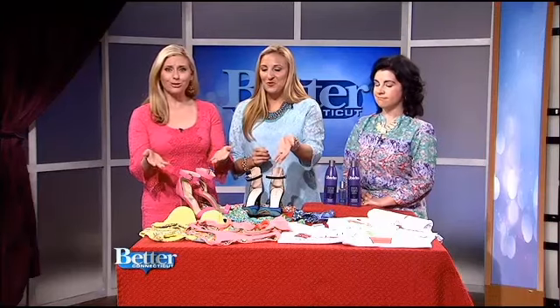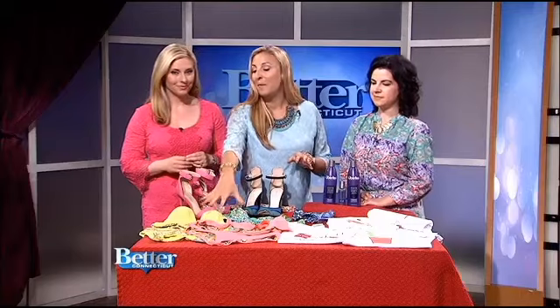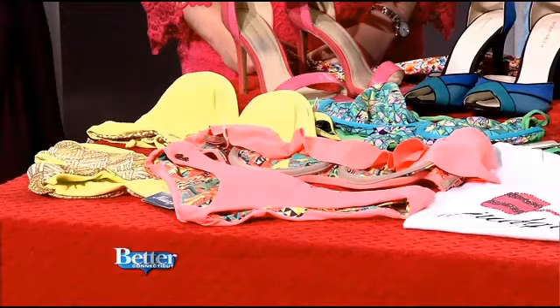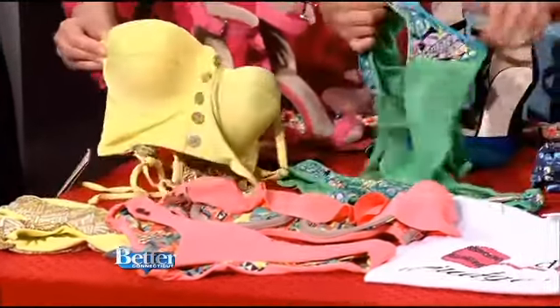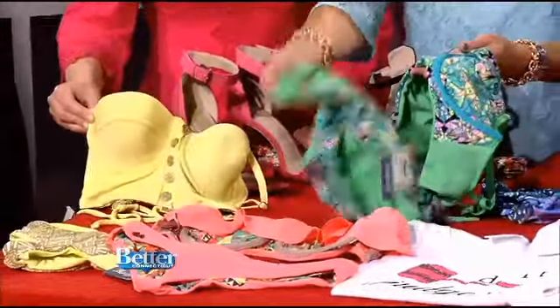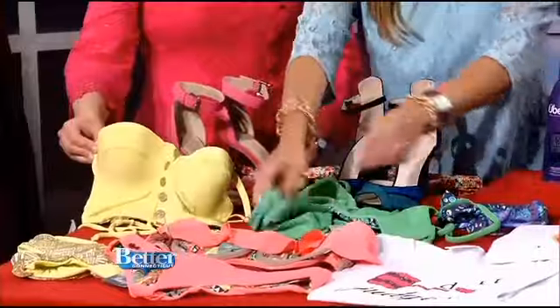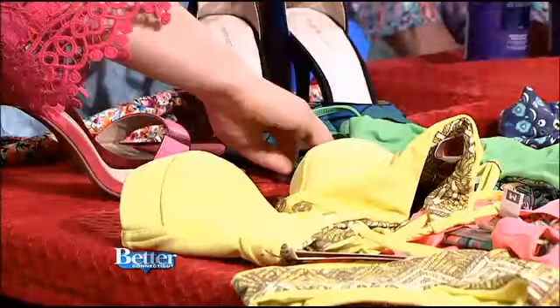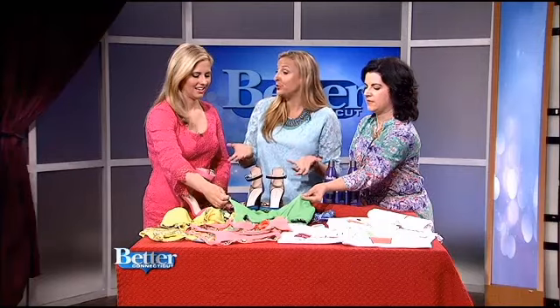I love the idea of a reversible bathing suit — you get two bathing suits in one. All of these suits are from Mahi, and lots of celebrities are fans — Maria Menounos, Adeline McCord. The really great thing is you can mix and match: a solid bottom with a printed top, or make them both solid and go with a green suit, depending on whatever mood you're in. These suits are super comfortable, around $100 to $130 — very affordable considering you're getting two suits.